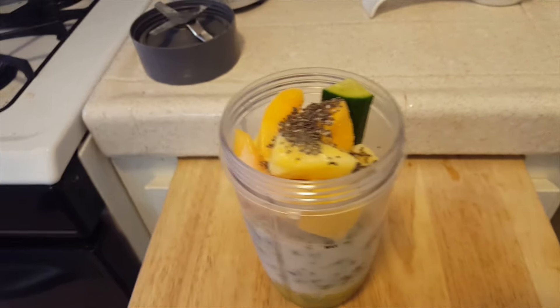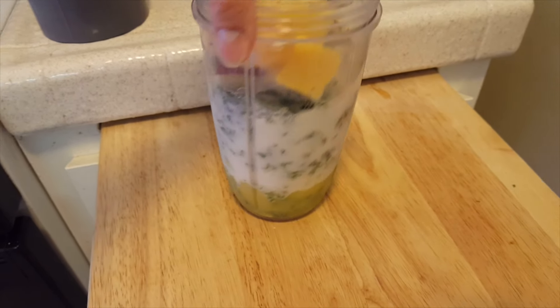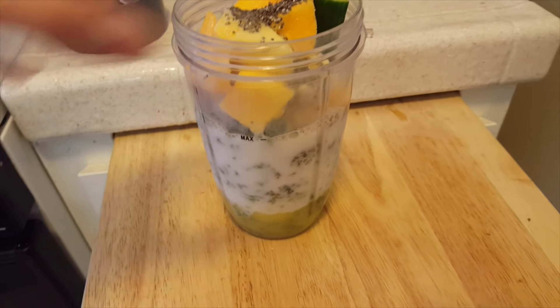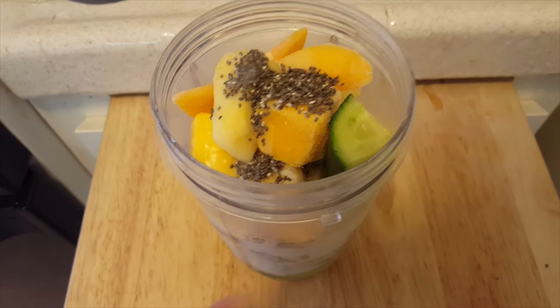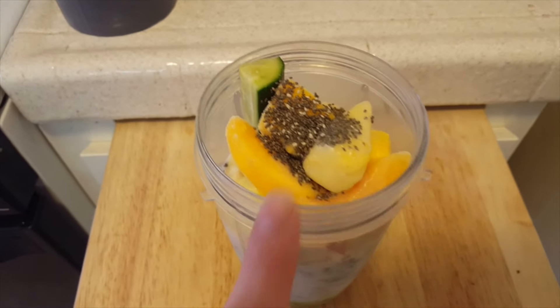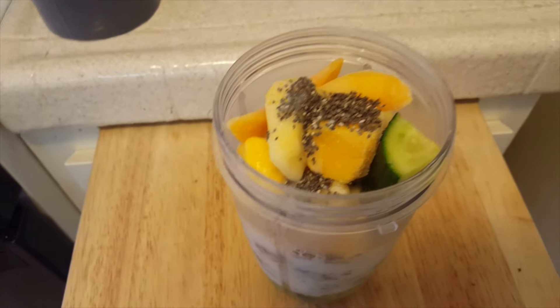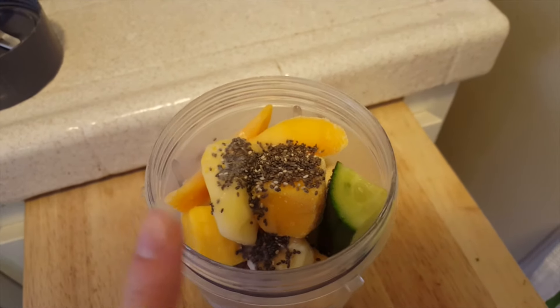Hey guys, happy Monday! Today's smoothie is a little bit different — I wanted something more refreshing. Let me show you what it looks like before I blend it up. Right next to the fridge, so you might hear it humming. There's orange juice, almond milk, a bunch of kale — I've been doing spinach but now I did kale — a piece of cucumber, a quarter of an apple with the peel on, chia seeds, and a tropical frozen blend from Target with pineapple, peaches, mango, and banana.